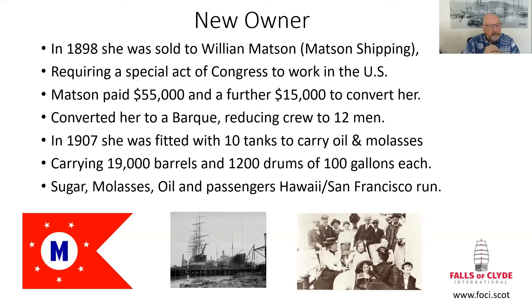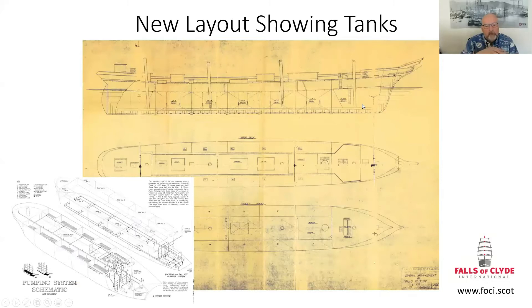The main cargoes during her life with Mattsons were sugar, molasses, oil and passengers, serving San Diego and other northwest cities. There's an example of the Mattson flag, a copy of which is actually still flying, a bit tattered, from the ship at the moment in the harbour. The black and white image shows her in dry dock where the tanks are being fitted.